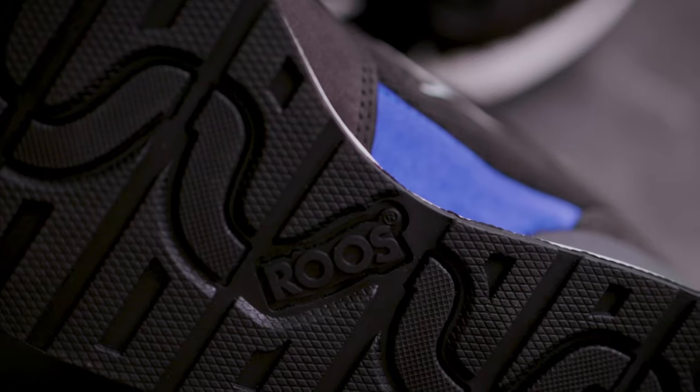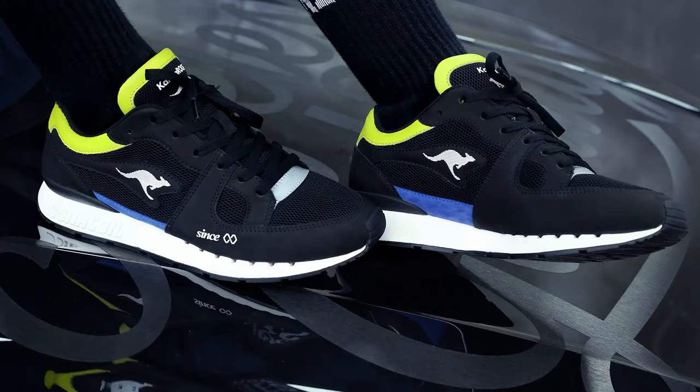Of course, no Kangaroo shoes would be complete without their NASA Power Dyna Coil Cushion and the little pocket in the tongue. The AGLXY x BMW collaboration is all about the mentality of never being afraid to reach for the stars.